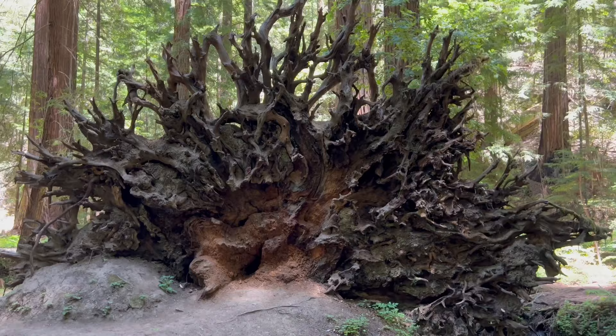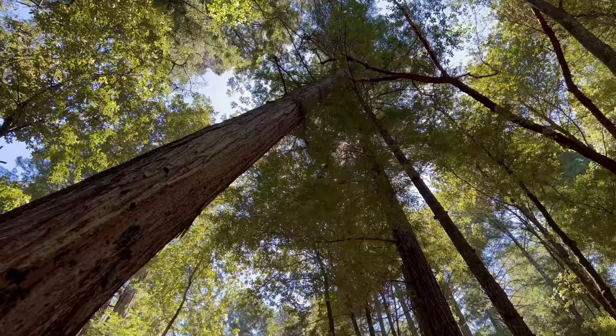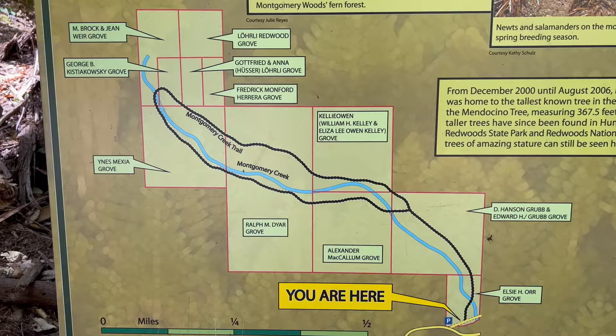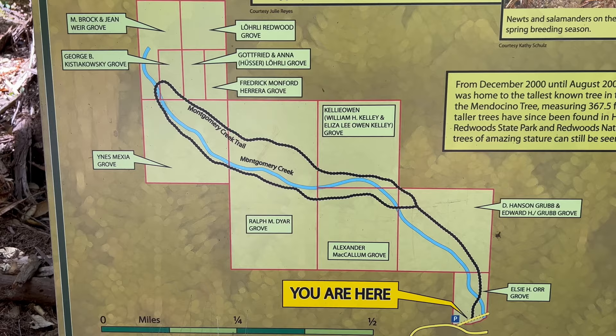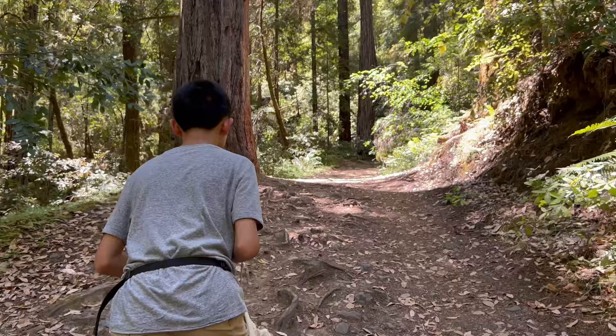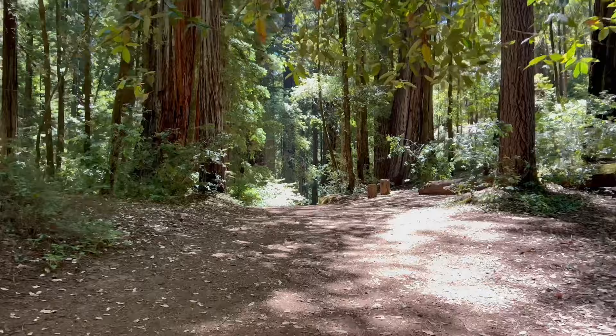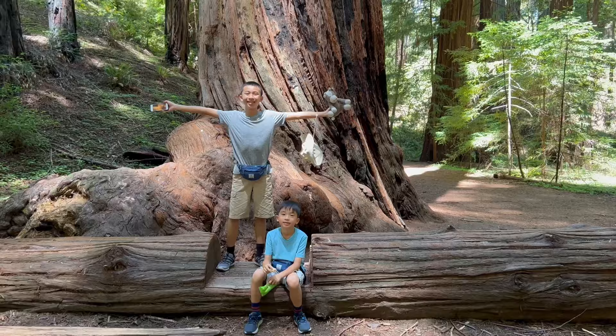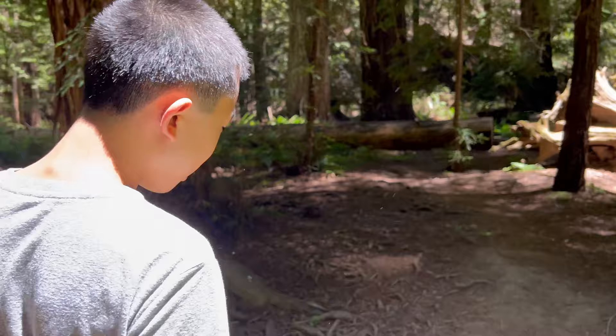Our final stop is Montgomery Woods State Natural Reserve. This is a 1,323 acre state-owned park located in the coastal range of Mendocino County. This is a 1.8 mile loop with about 200-something feet of elevation gain, and basically we go up and back down. Right now we're going up. This is a fallen tree — hopefully that does not happen to us. This is where the loop starts. The temperature right now is supposed to be like 80-something, but it feels like 70-something because we're in the shade.